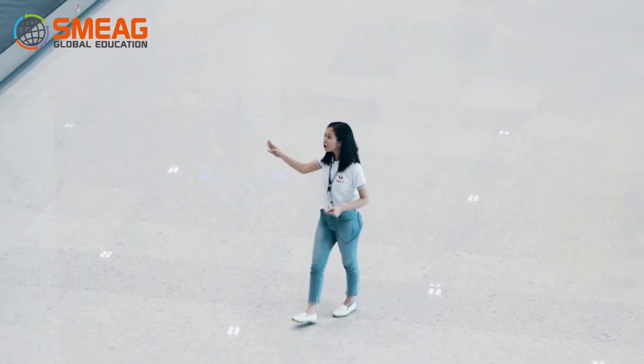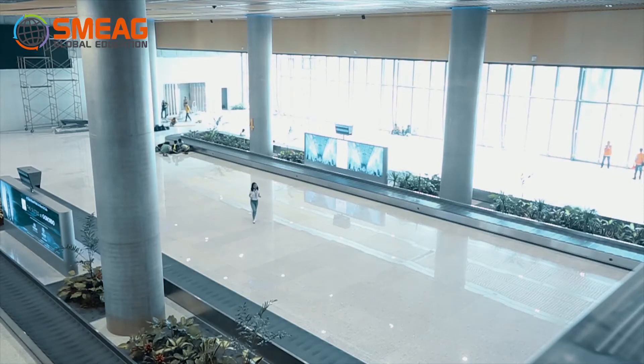Here at Terminal 2, we have four giant baggage carousels that deliver your luggage right to your hands.